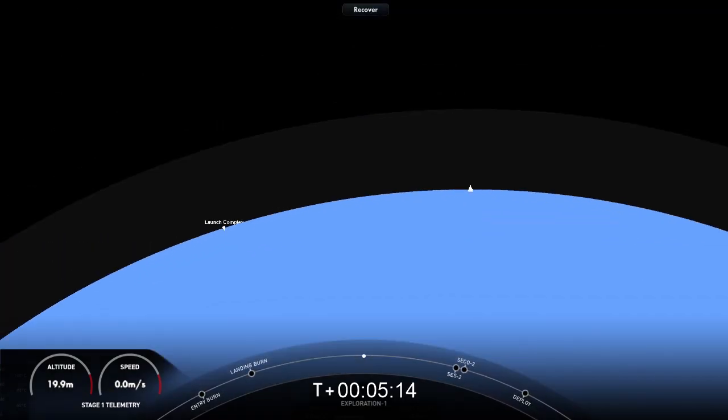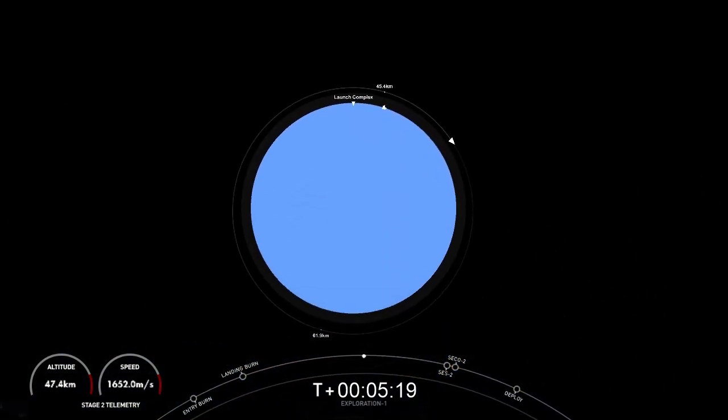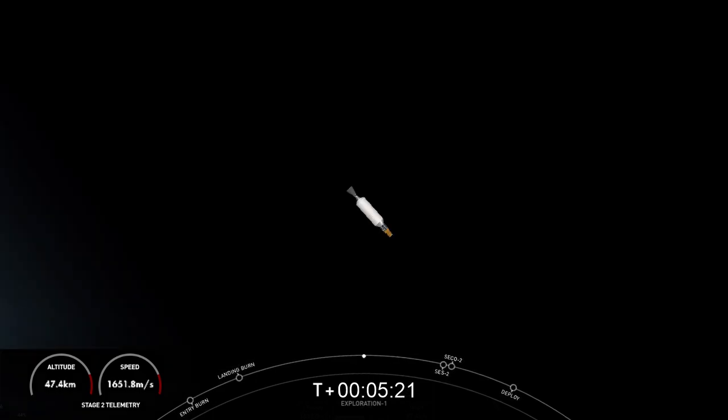The mission isn't over just yet. The second stage is now embarking on its first coast phase, and after the coast phase we will light that MVAC engine for a second time around T-plus 56 minutes. We'll see you back here in about 45 minutes.